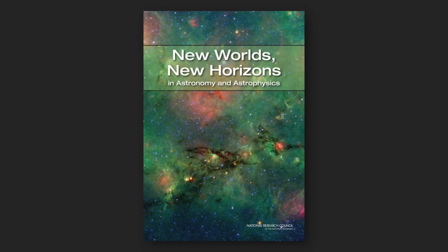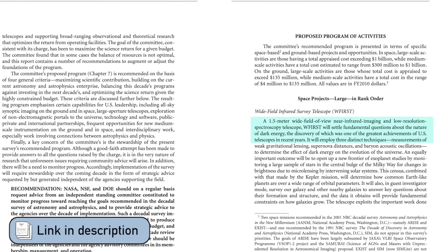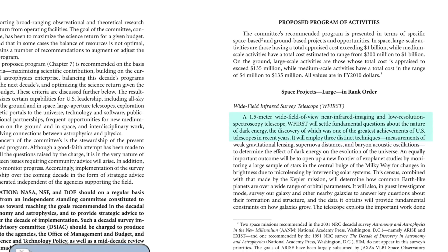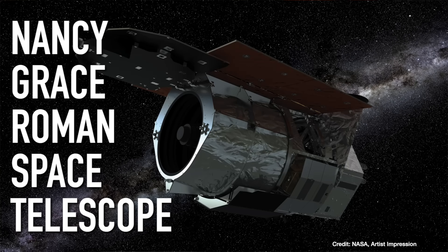In the 2010 Decadal Survey, the recommendation was the Wide Field Infrared Survey Telescope, known as WFIRST, which has now become the Nancy Grace Roman Space Telescope, set to launch by 2027, with its focus on understanding dark energy — the thing that is causing the expansion rate of the universe that we still don't really understand. Somehow I've never made a video on the Roman Telescope, so if you'd like to see that, let me know in the comments below.